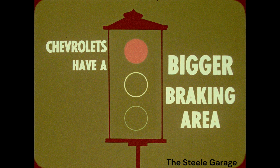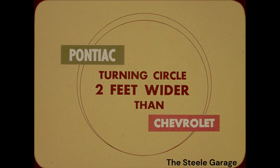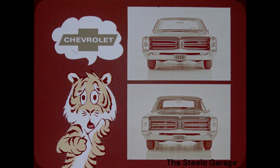And now hear this about Pontiac. Chevrolet offers 25 powertrains to Pontiac's 23. Pontiac has a poor economy image because it doesn't offer a six-cylinder engine. Pontiac has only one engine running on regular fuel; Chevrolet has three. Three Chevrolet engines have the overdrive option — none for Pontiac. And Pontiac's turning circle, curb to curb, is two feet wider than Chevrolet's. When you compare tigers to Chevrolet, those animals look pretty weak.